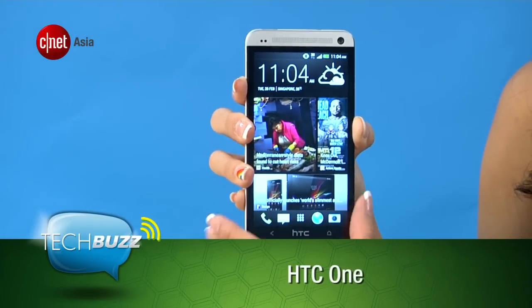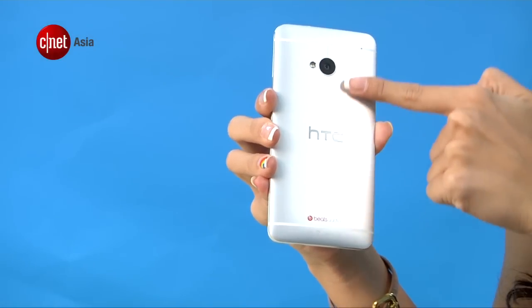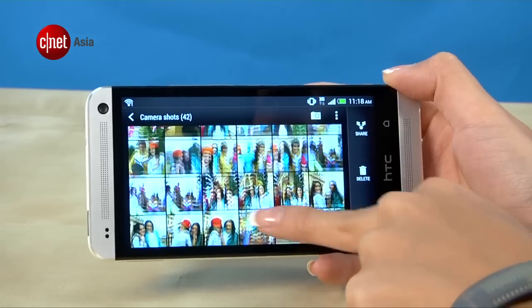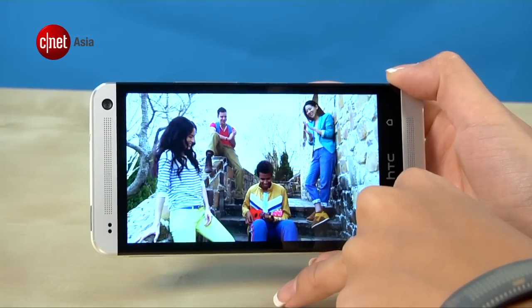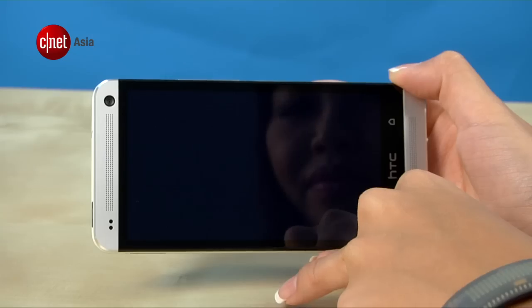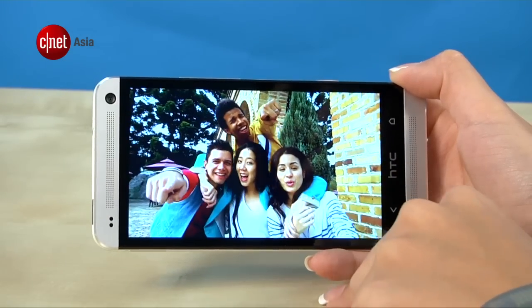The HTC One has a more premium feel to it, thanks to its aluminum unibody chassis. We also like HTC's Zoes, which are basically 3-second video snippets that can be edited or shared. And the HTC One beat the S4 to the punch in including an IR blaster for controlling your TV.